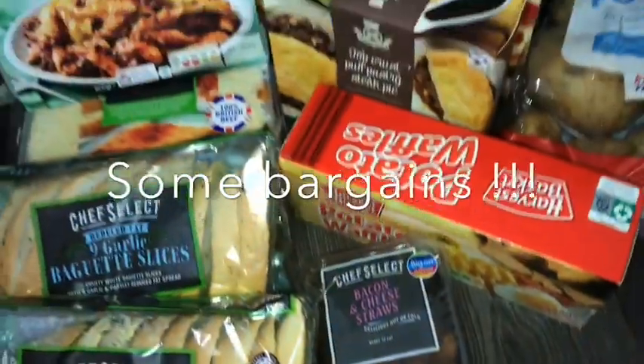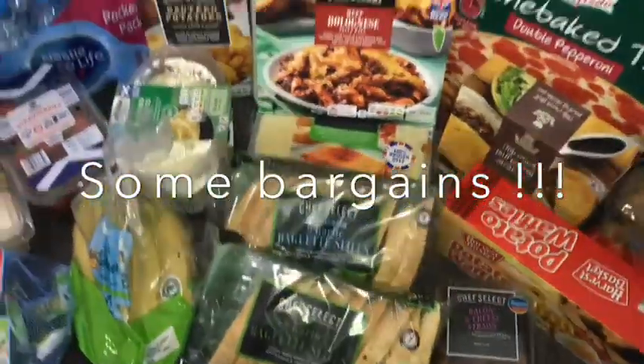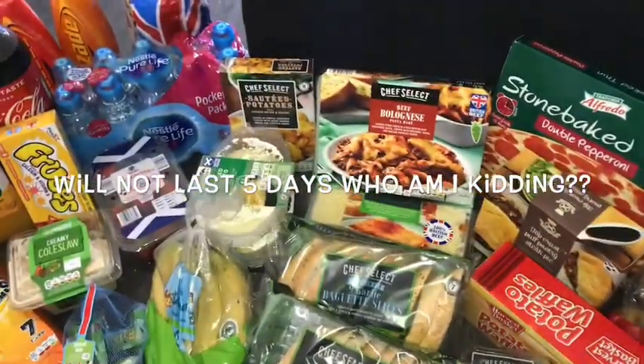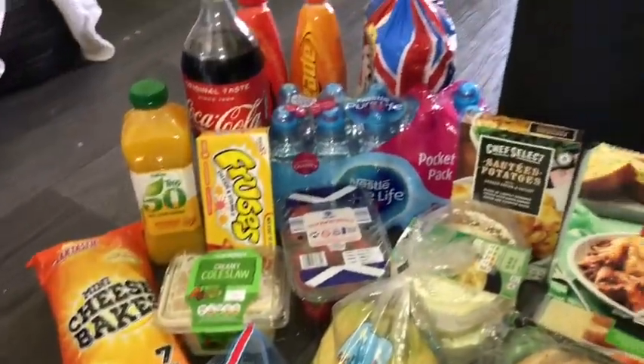Just in case anyone has not thought to shop at Lidl's — this will literally do for like a week, a working week. And it was like literally £50. How amazing.